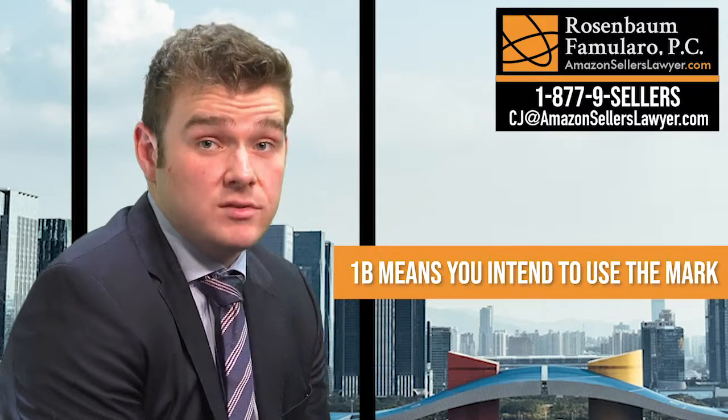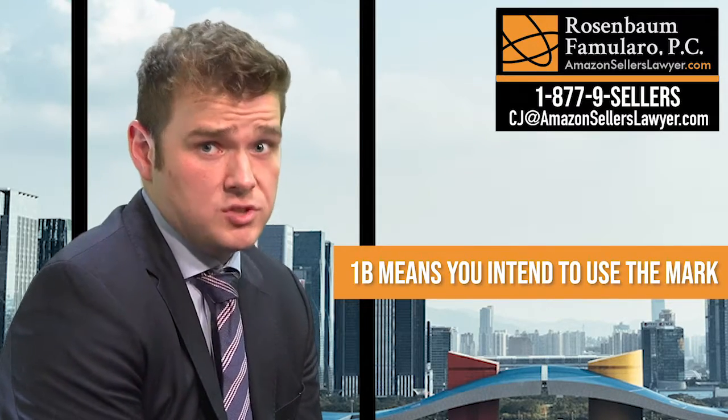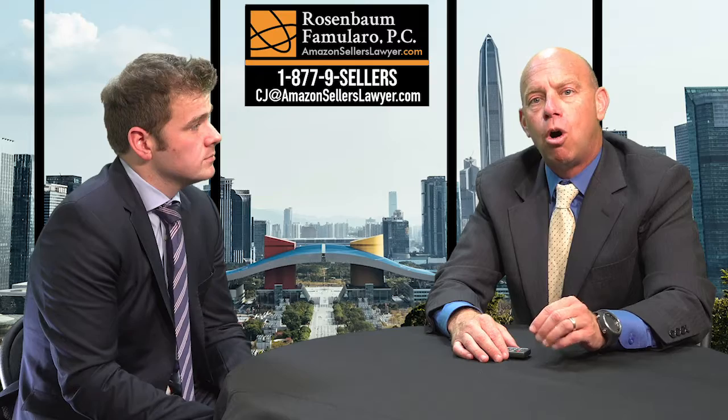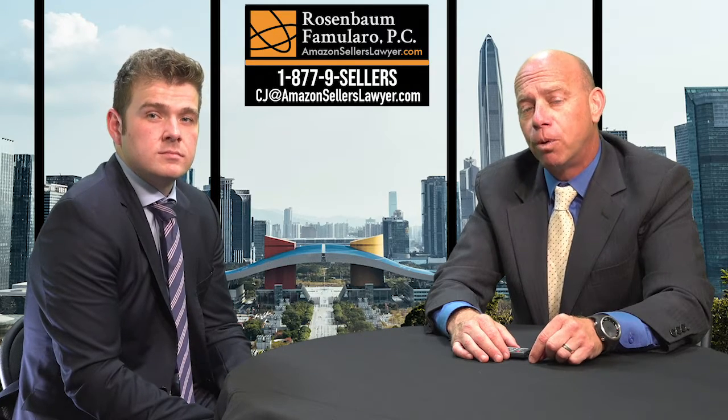And then 1B is an intent to use. It demonstrates that you have a bona fide, good faith intention to start using that mark in commerce in the near future. The difference is basically one you are already using, and one is one you plan on using in the future. We can do both types of applications, depending on what is appropriate for you.